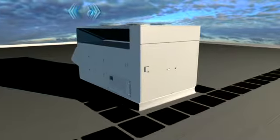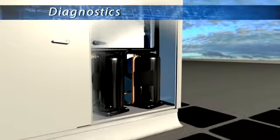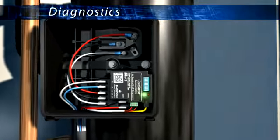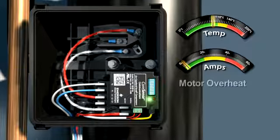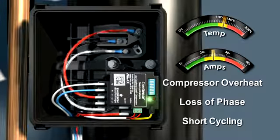For Copeland Compressors featuring CoreSense technology, uncovering the root cause of a problem has never been easier. With extensive fault history and advanced diagnostics algorithms, technicians can more accurately and thoroughly diagnose the past and present state of the system. Nine comprehensive diagnostic codes alert users to the most common system faults such as compressor overheat, short cycling, low voltage and loss of phase.